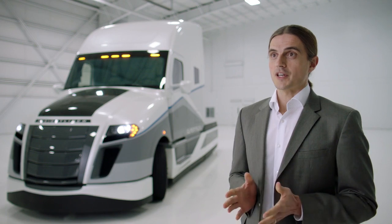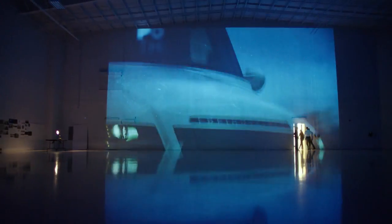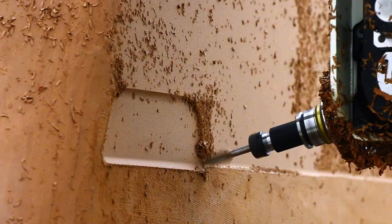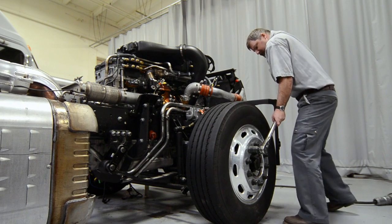We had to do a clean sheet approach. We looked from the very beginning at the external aerodynamics of the vehicle. You try to take your ideas and shape them into something, then test it and ask: is that aerodynamic? And once you get there, it's a question of how do you turn that into a real truck?